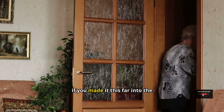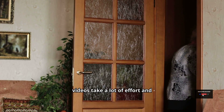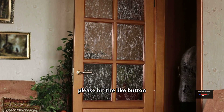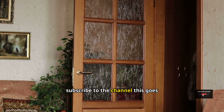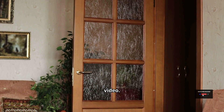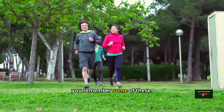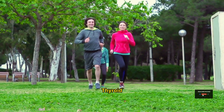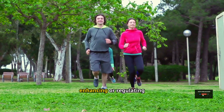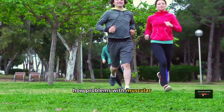If you made it this far into the video, thank you — these videos take a lot of effort and time to make, so if you enjoyed them, please hit the like button and subscribe to the channel. Back to the video: the mnemonic we used earlier may help you remember some of these. Thyroid hormones are involved in enhancing or regulating movement, so you can understand how problems with muscular cramping arise.